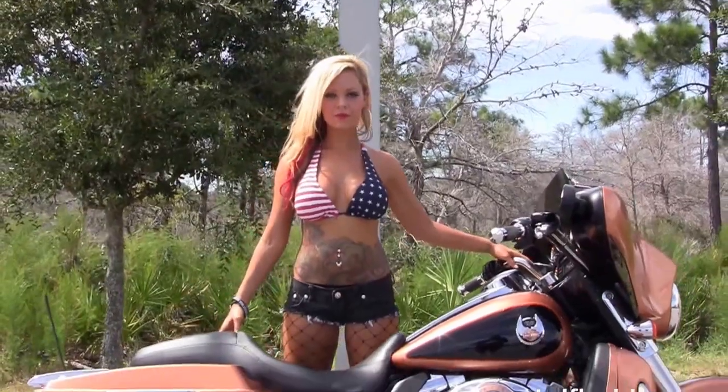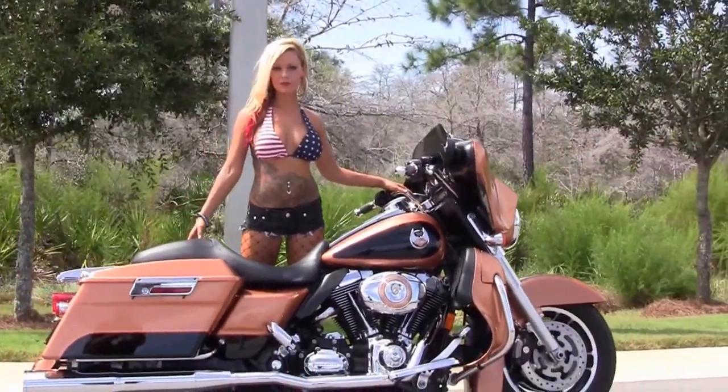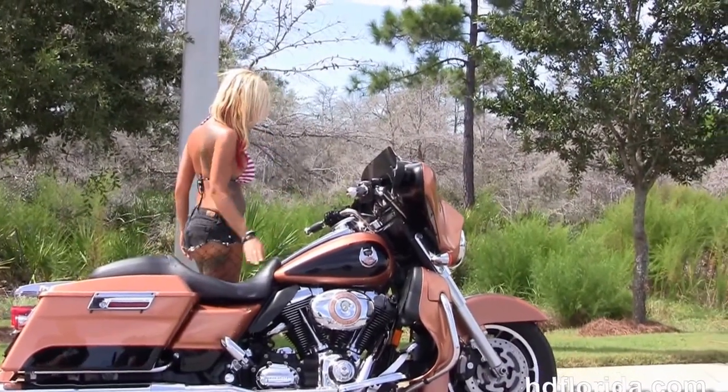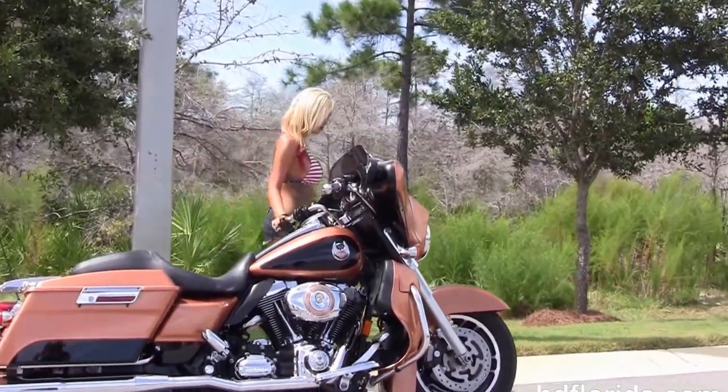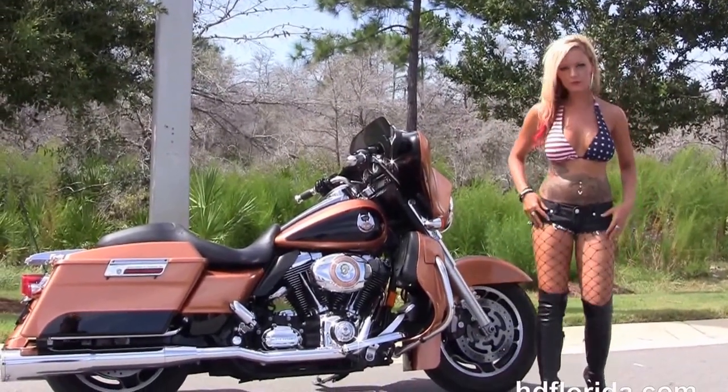Here at the world-famous Harley-Davidson of Florida, all our bikes are fully serviced and safety inspected. We take anything on trade: import motorcycles, cars, campers, trailers, boats, RVs, ATVs — you name it, we take it, as long as we don't have to feed it. We are rated number one in customer service.